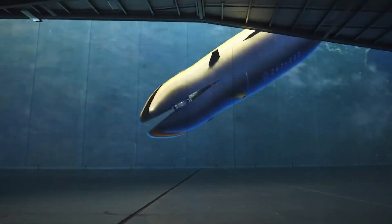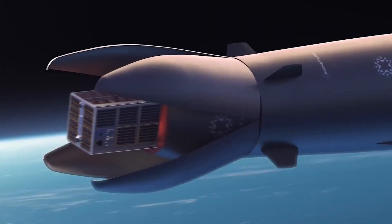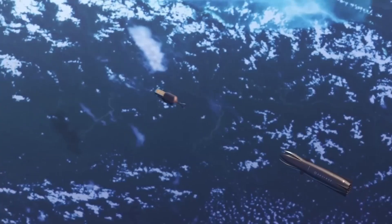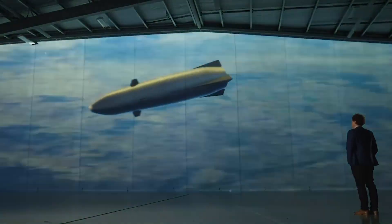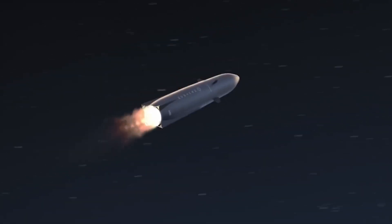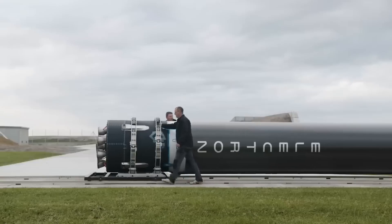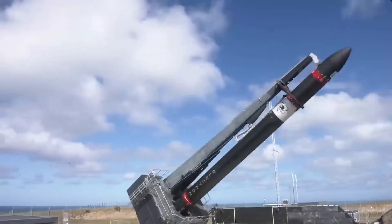The competition doesn't end there. The small satellite launch market is heating up, with companies vying for dominance. Rocket Lab's Electron has emerged as a leader, but the landscape is ever-changing. Some players, like Astra and Virgin Orbit, have faced setbacks, while others, like Firefly Aerospace, are pushing forward. This competitive environment fuels innovation, driving the industry toward a future where space is more accessible than ever.